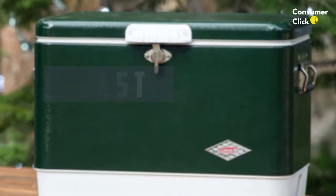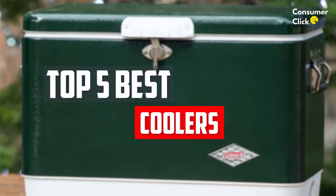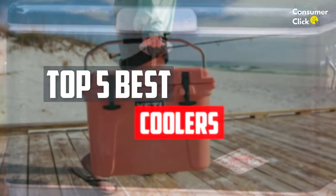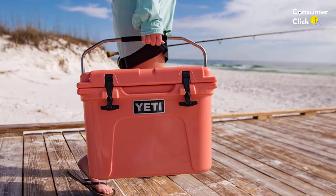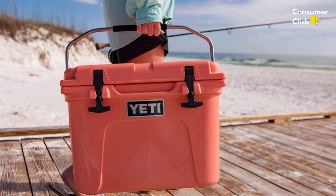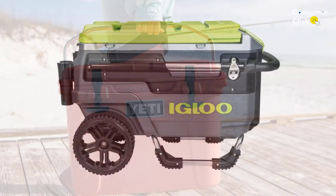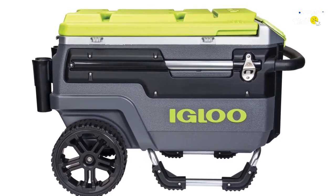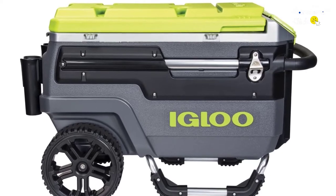In this video, we will look at the 5 best coolers available on the market today. We made this list based on our personal opinion, hours of research, and customer reviews. We've considered their quality, durability, features, and more. If you want more information and updated pricing on the products mentioned, check the links in the description box below. So, let's dive into the video.